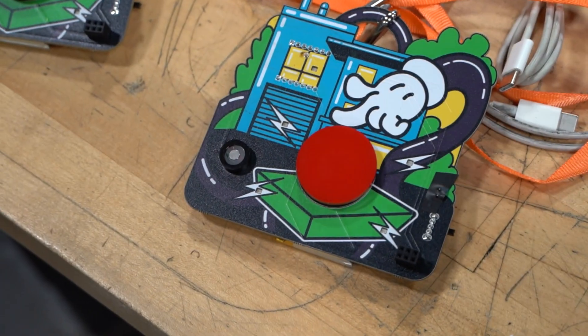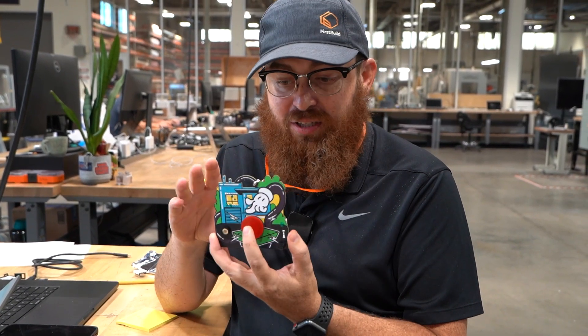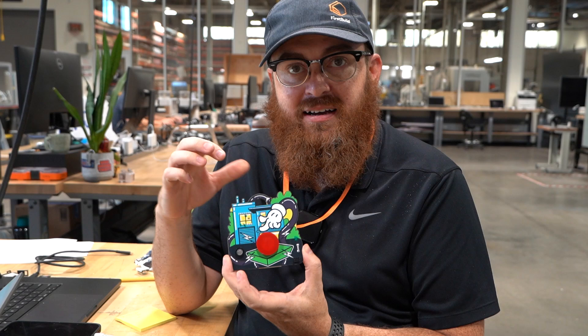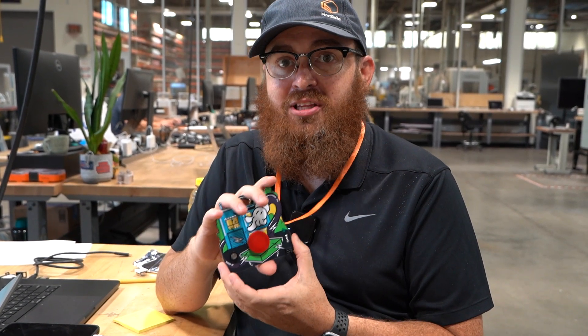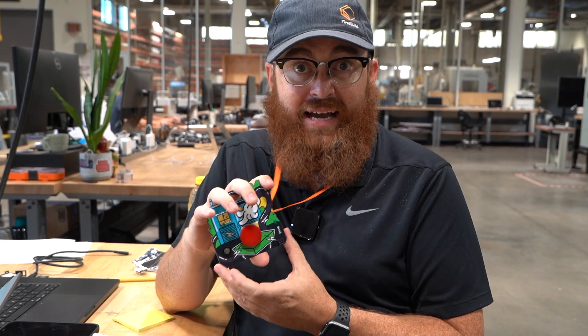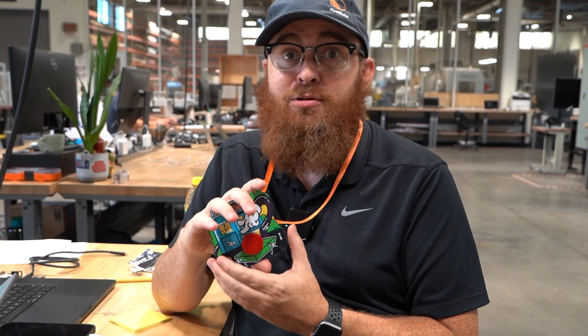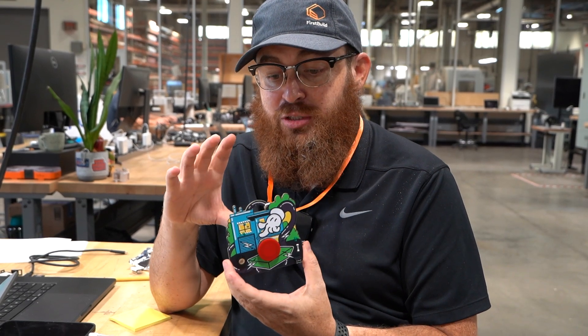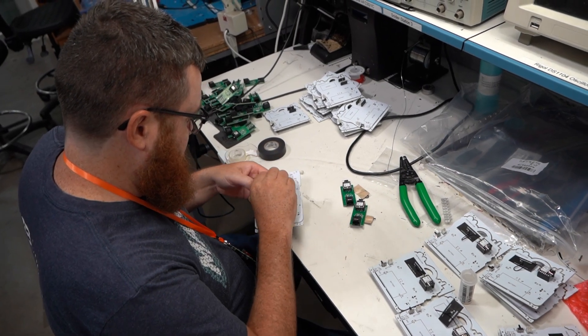I'm Bobby, a software engineer here at First Build. Tim and I are headed to DEF CON this week. We're going to be taking about a hundred of these badges with us. You can press the button on the front or back to trigger automations in home assistant. We're actually going to have about three appliances there that we'll allow people to hack into, customize, and come up with cool, hopefully useful things you can do to make your appliances do things they've never done before.